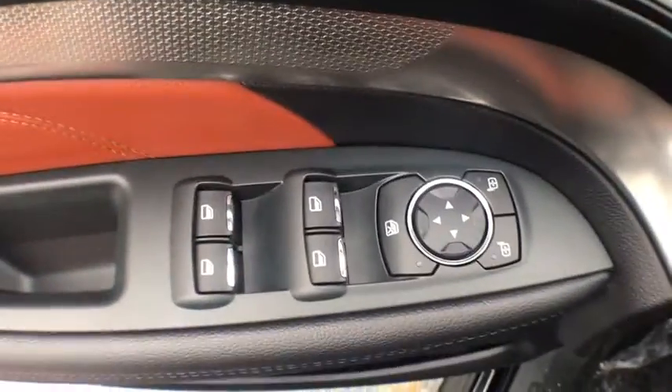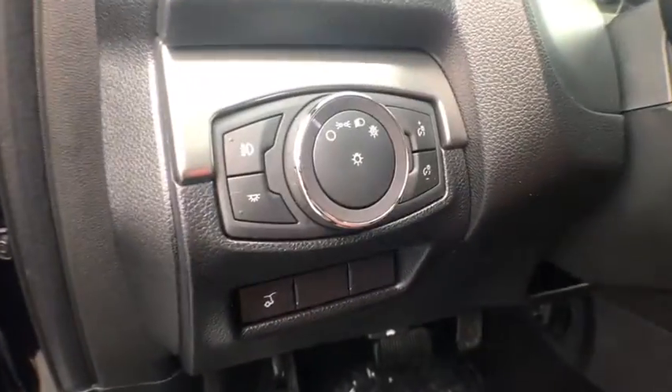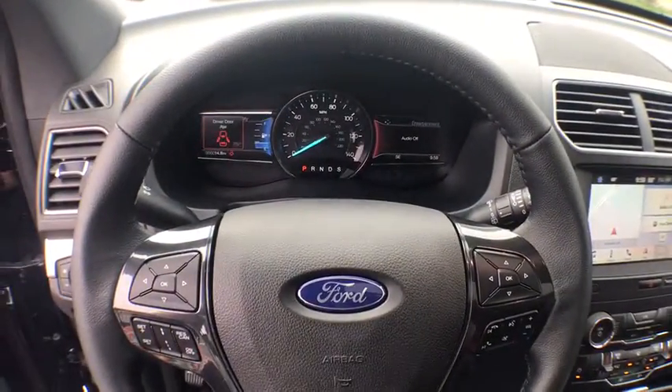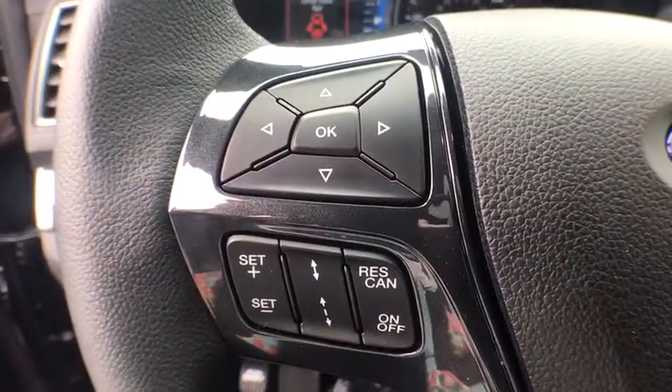Power passenger seat, traction control, dual airbags, leather-wrapped steering wheel, power steering, four-wheel disc brakes, AM-FM stereo radio, compass, trip computer, electronic stability control, power windows.